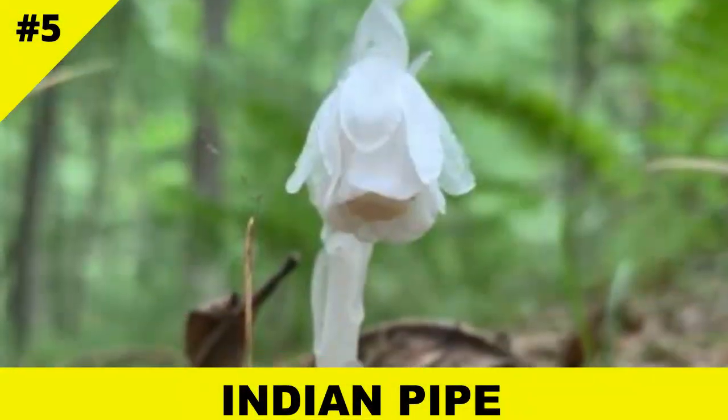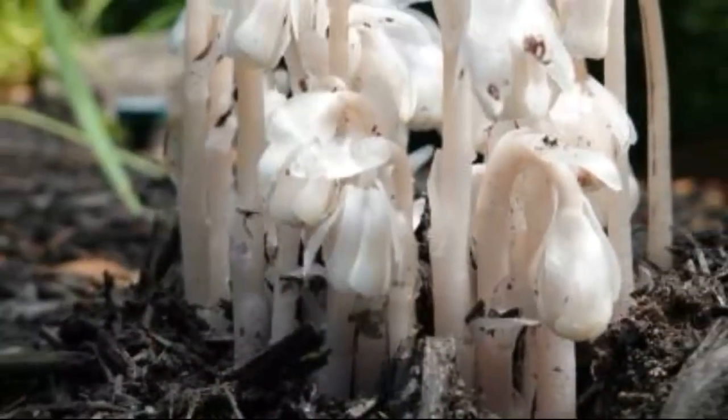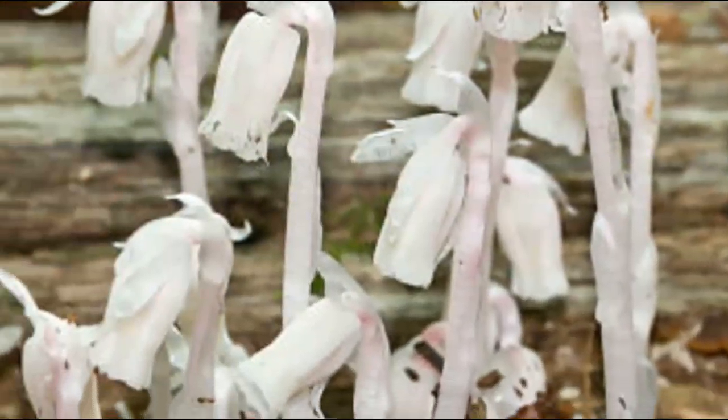Ghostly white and otherworldly, Indian pipe is often mistaken for a fungus. It's actually a parasitic plant that hijacks fungi, which are in turn connected to tree roots. So yes, it's a parasite of a parasite.